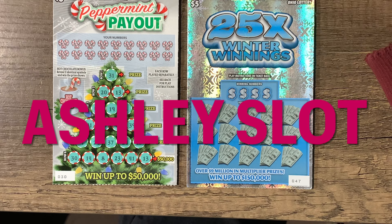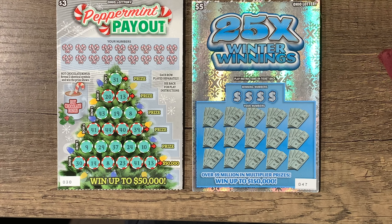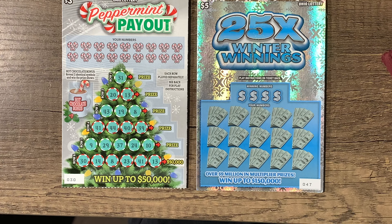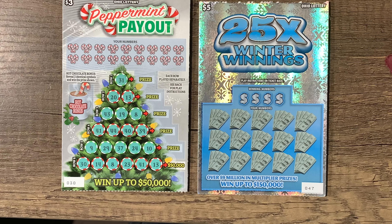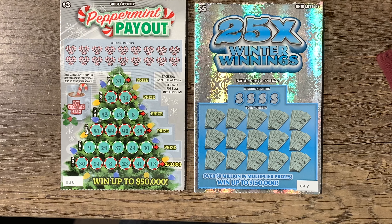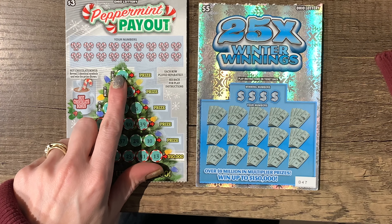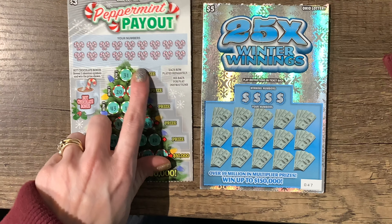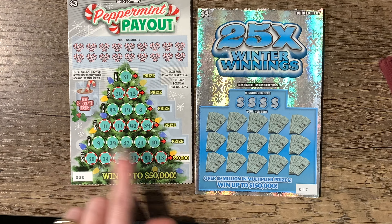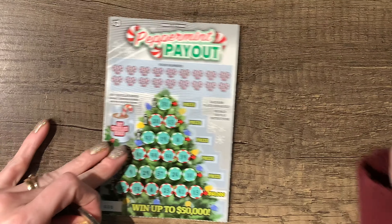Hello, welcome! We're gonna try some Ohio lottery tickets today — some Christmas ones and winter ones. We got Peppermint Payout and 25 Times Winter Winnings. On this one you match numbers, and if you get that one by itself you get the prize on each one straight across. The numbers will be up here, then you do the Hot Chocolate Bonus.